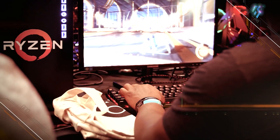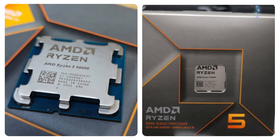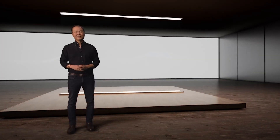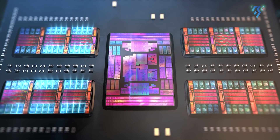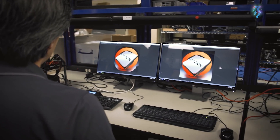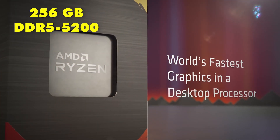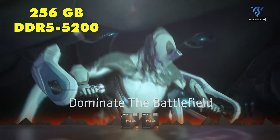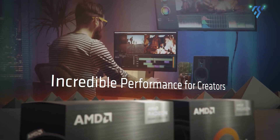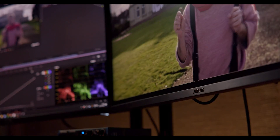Comparing two desktop CPUs: the AMD Ryzen 5 8500G and the AMD Ryzen 5 8600G, both part of AMD's Zen 4 architecture released in the first quarter of 2024. These processors share many similarities, such as having 6 cores and 12 threads, supporting up to 256GB of DDR5-5200 memory, and a TDP of 65W. However, they also have some key differences that could make one a better choice for your needs over the other.